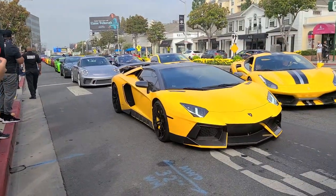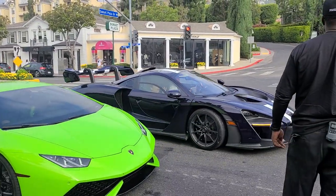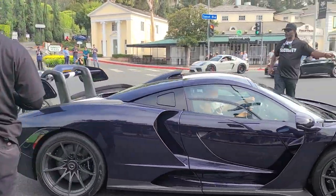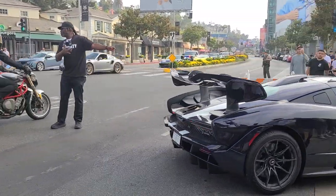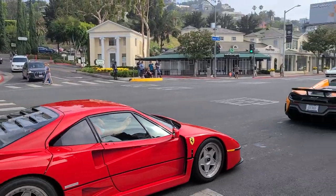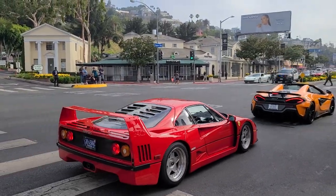We've got ourselves a McLaren Senna rolling in and it's purple — oh my gosh, a purple McLaren Senna! And about to miss this but that's an F40 — another F40, what?!